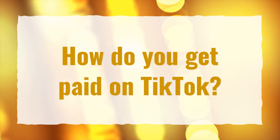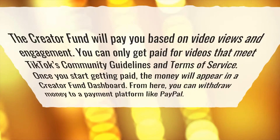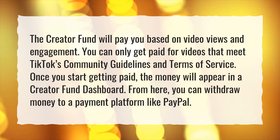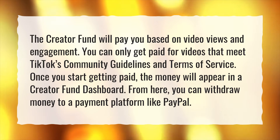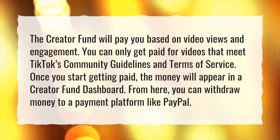How do you get paid on TikTok? The creator fund will pay you based on video views and engagement. You can only get paid for videos that meet TikTok's community guidelines and terms of service. Once you start getting paid, the money will appear in a creator fund dashboard. From here, you can withdraw money to a payment platform like PayPal.